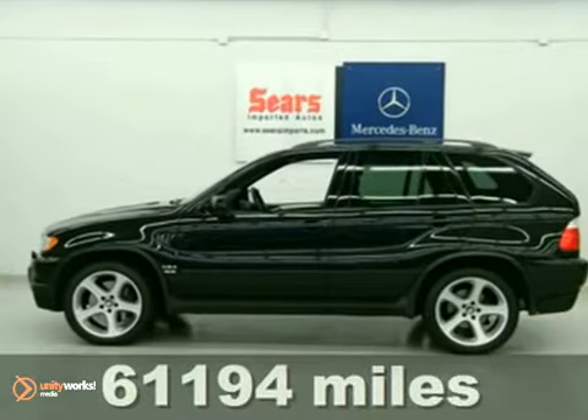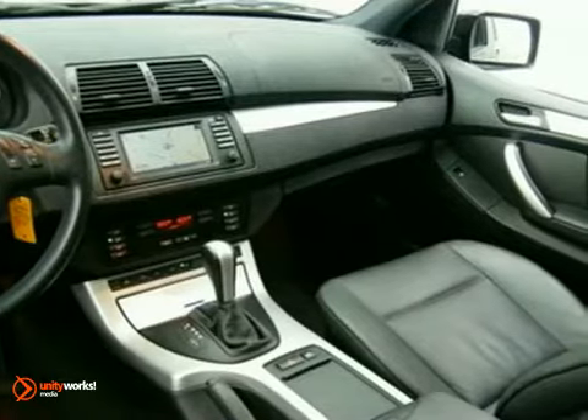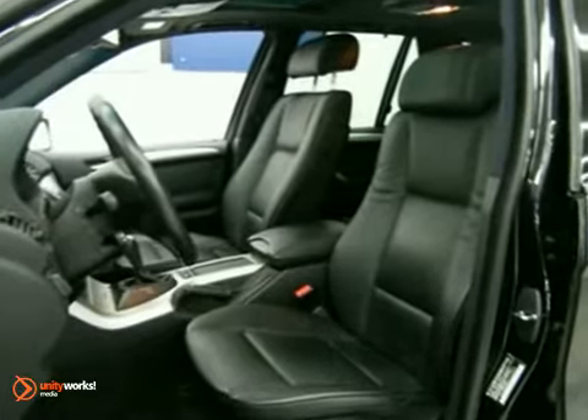Standard safety features include dual front airbags, descent control, side airbags, front and rear head airbags, stability and traction control, and four-wheel anti-lock brakes.